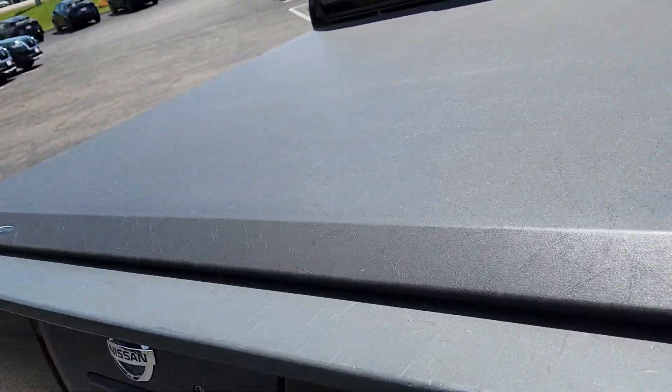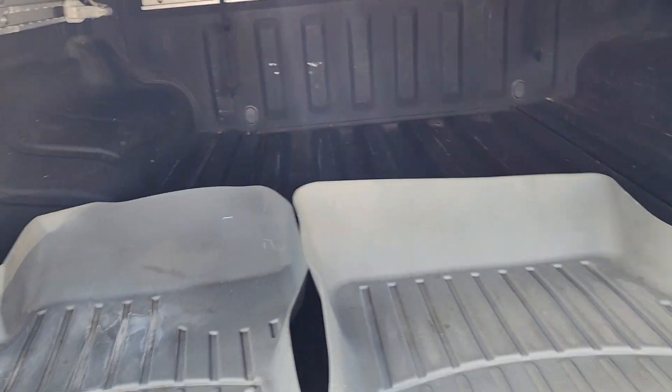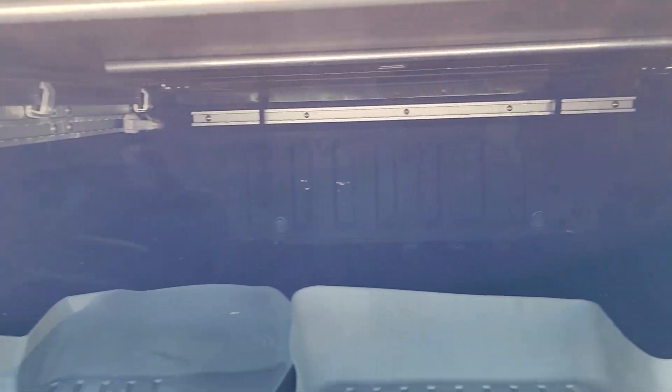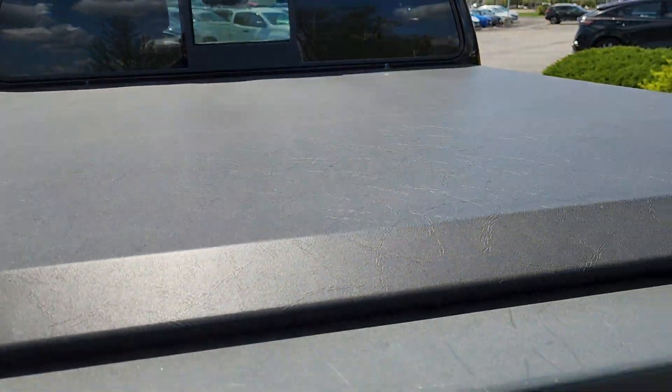Tonneau cover is already on the back for you. Let's unlock this and take a look inside the bed. You have your WeatherTech mats for your front seats and plenty of room inside. That silver track system is Utila track — your tonneau cover goes into that, along with your tie-down cleats. You can even put a sport bar in there if you wanted to.